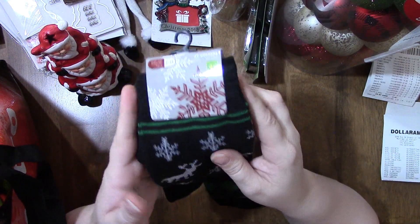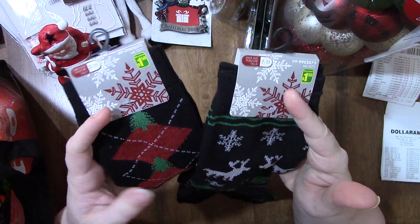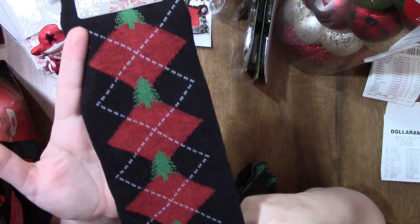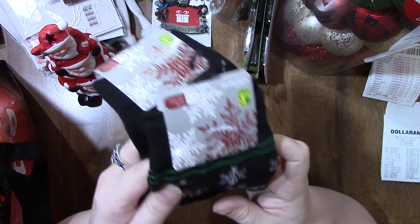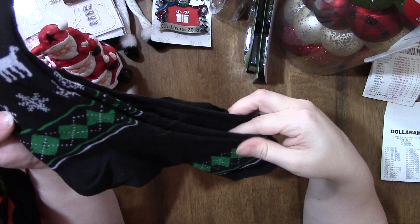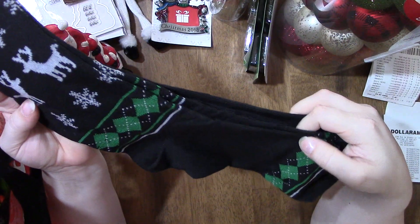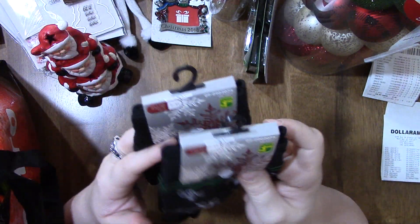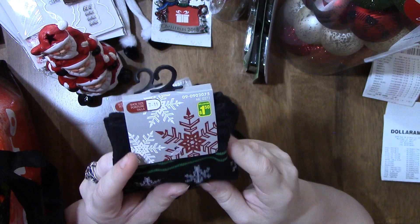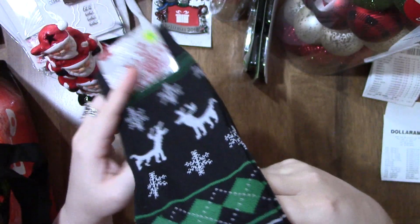The next thing I got is for my husband's stocking — a couple of Christmas socks. There's red with a Christmas tree and reindeer with green and snowflakes. He can really use these anytime because nothing shows from his socks anyway. They're black for the most part, size 7 to 11, and they're $1.50 — a great deal for a stocking stuffer. I got two pairs.